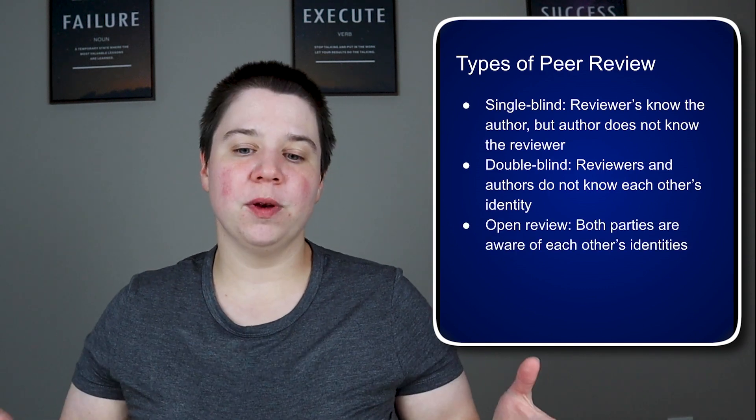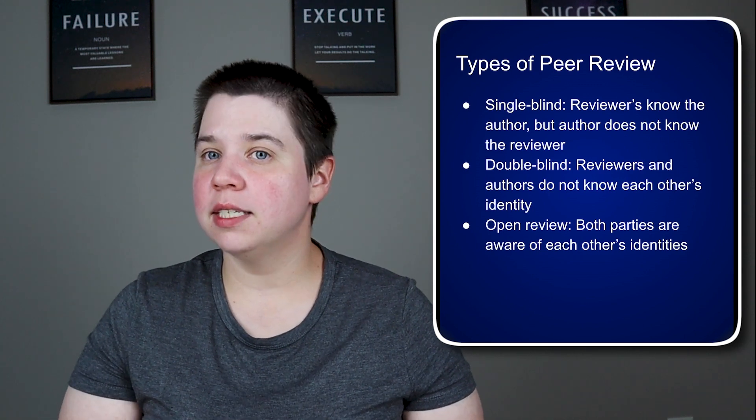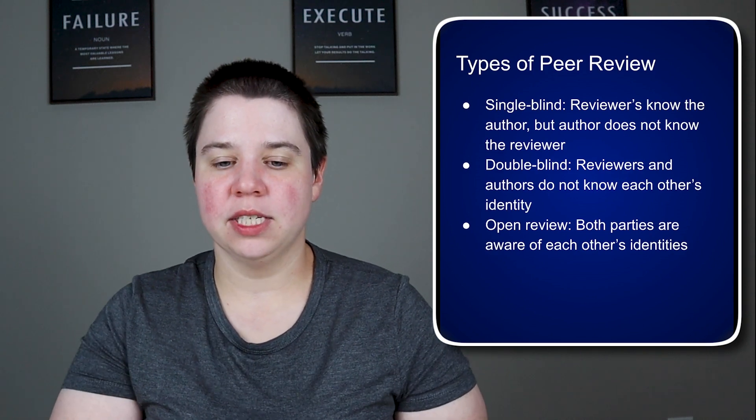Then you have open reviews, where both parties are aware of each other's identities. I've never been in a situation where this was the case, and I don't think it is performed very regularly today, but it is a possible situation.